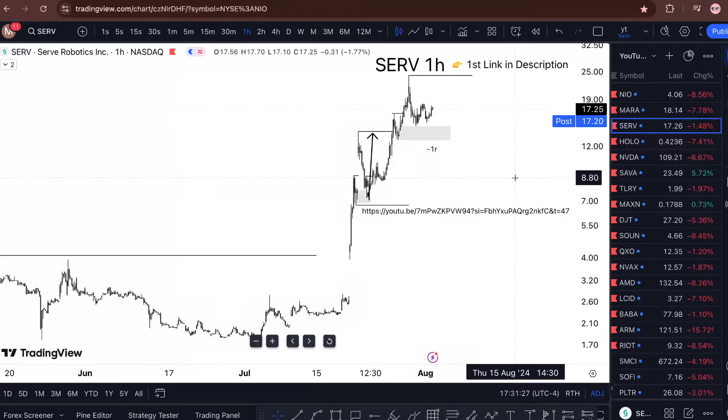SERV stock analysis and SERV stock prediction — is it easy to buy right now? Watch this mini video till the end to find out. Sitting at SERV Robotics at 17.20, we're down 1.5% for the day. The way I'm approaching this market is still relatively bullish.